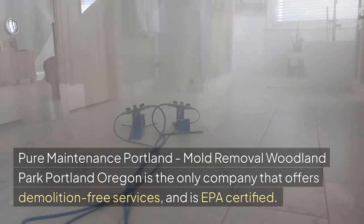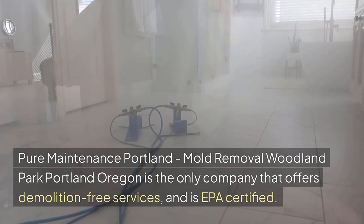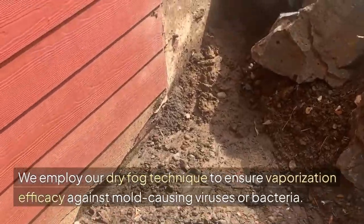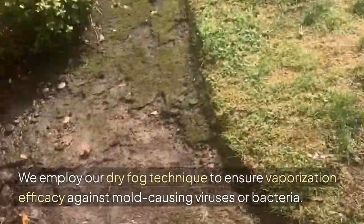Pure Maintenance Portland, Mold Removal Woodland Park, Portland, Oregon is the only company that offers demolition-free services and is EPA certified. We employ our dry fog technique to ensure vaporization efficacy against mold-causing viruses or bacteria.